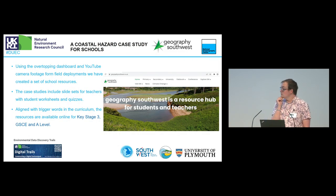Finally, there is the educational output that came out of this. The project will live on in the sense that Key Stage 3, GCSE, and A-level datasets are now available, all tying into the coastal hazards application that was mentioned.